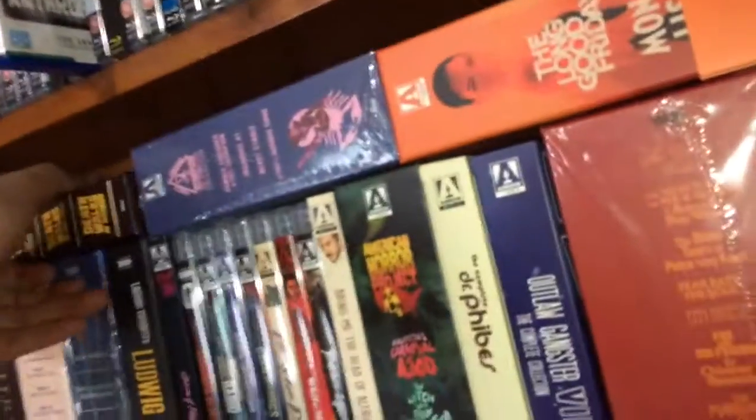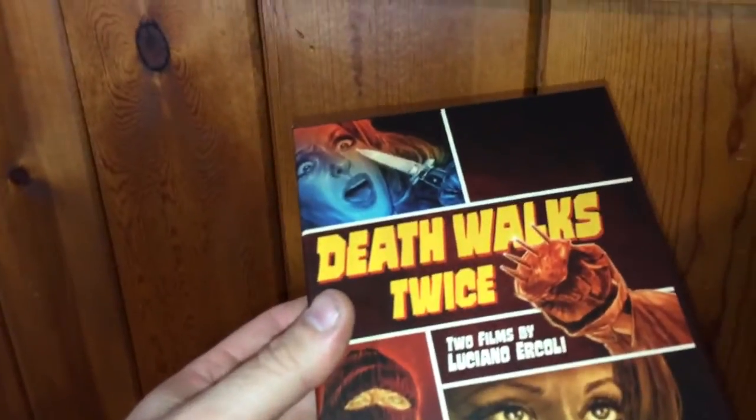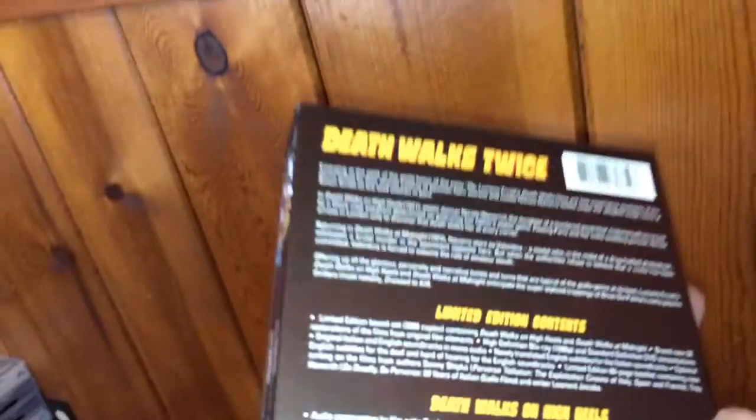And across the top up here I have two films by Luciano Ercoli — you get Death Walks Twice: Death Walks at Midnight and Death Walks on High Heels. You get a nice book, and this is limited to 3,000 copies.